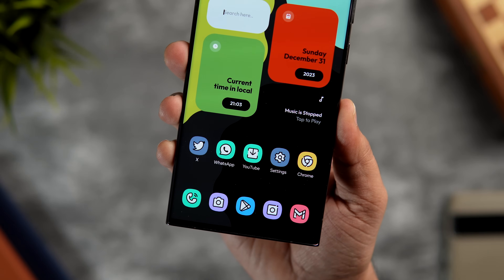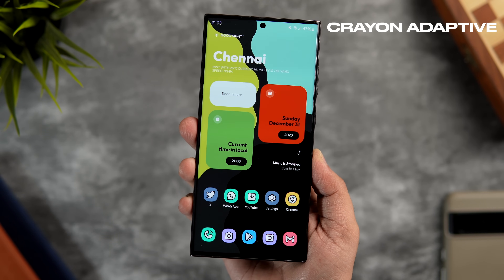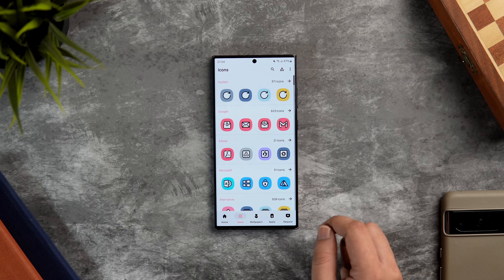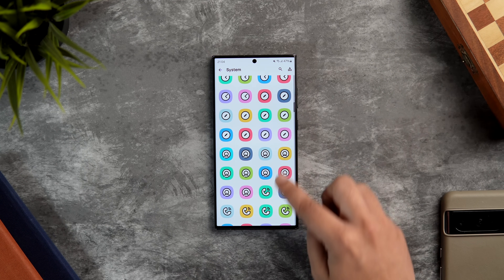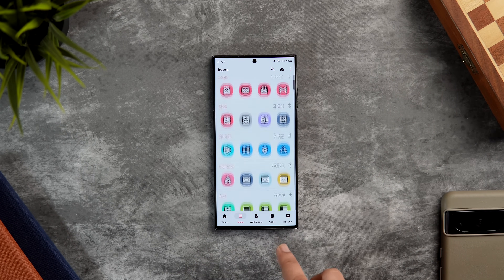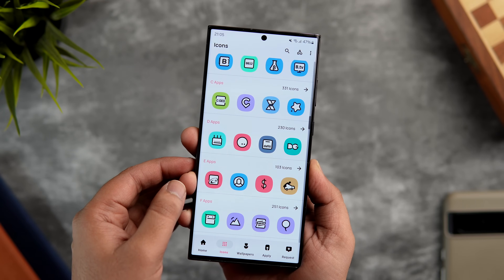Next up we have a brand new icon pack that just launched on the Play Store called Crayon Adaptive Icon Pack. What I love about it is the liveliness and playfulness it adds to your home screen setup. It's an adaptive version of the Crayon icon pack I've already featured on this channel — a combination of a cartoonish theme and a delightful palette of pastel colors that looks absolutely stunning on your home screen. It has a huge bank of over 6000 icons that can cover more than 90% of the apps you have installed.